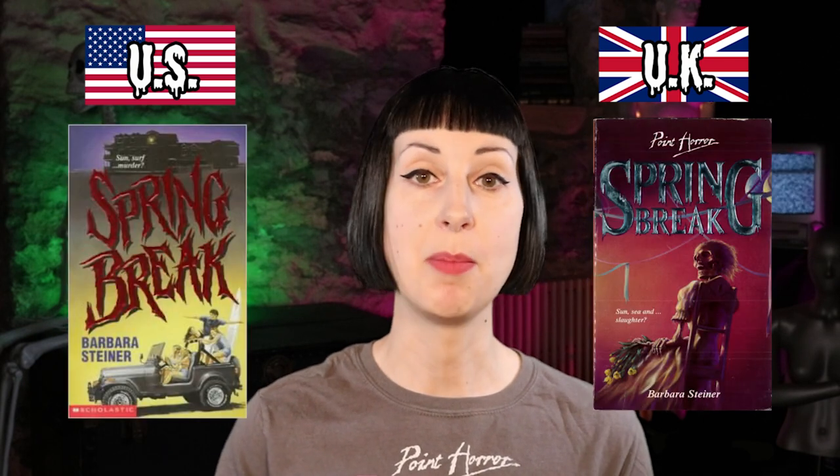Next is Spring Break by Barbara Steiner — again two very different vibes. I really like the font of 'Spring Break' on the US one, and we've got this group of teenagers in a vehicle with an ominous creepy house in the background. The UK one is much more simple — we've just got a skeleton sitting in a chair with some kind of party situation going on. This is a tough one because I really like them both, but I think that skeleton is pretty good, so I'm going to pick the UK for this one.